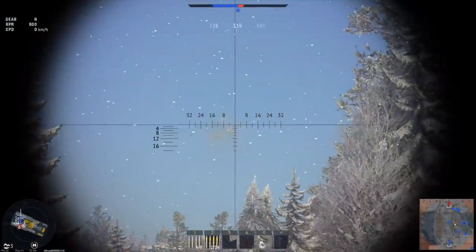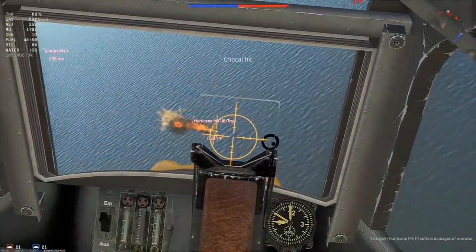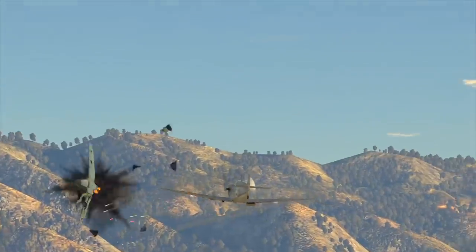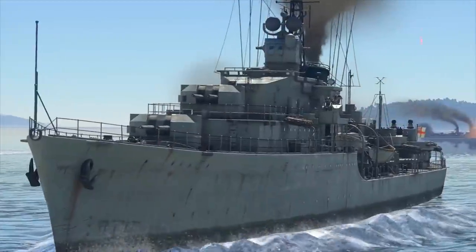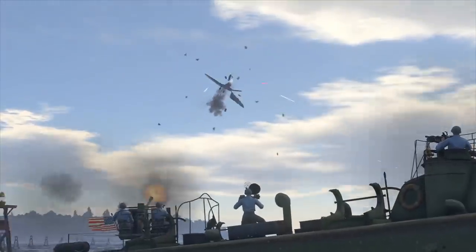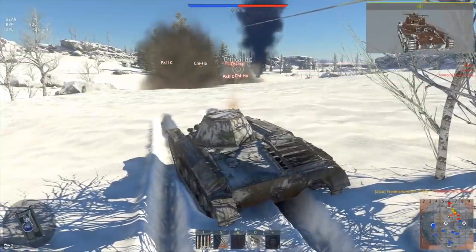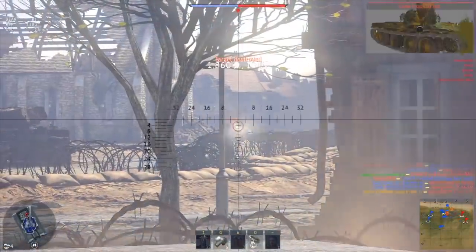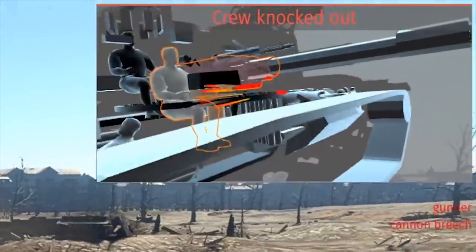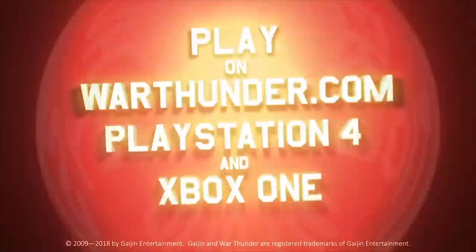This video is sponsored by War Thunder. If you are fascinated by military vehicles and technology, War Thunder is a military vehicle combat game you can download and play for free on PC, PlayStation 4 and Xbox One with cross-platform support. It features over 1,200 playable aircraft, tanks, helicopters and ships from the 1930s to the 1990s across more than 80 theaters of war. Use our link in the description for a free premium vehicle and three days of premium account time.